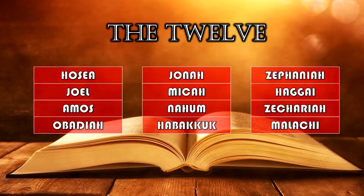Hosea, Joel — pretty easy. Amos — famous Amos, you'll remember that. Obadiah, Jonah, Micah — lots of people have those names. Nahum — that's how you say it in Hebrew. Habakkuk — that one throws people; you can pronounce it Habakkuk or Habakkuk, either works. Zephaniah, Haggai, Zechariah, Malachi — not Malachi, Malachi.